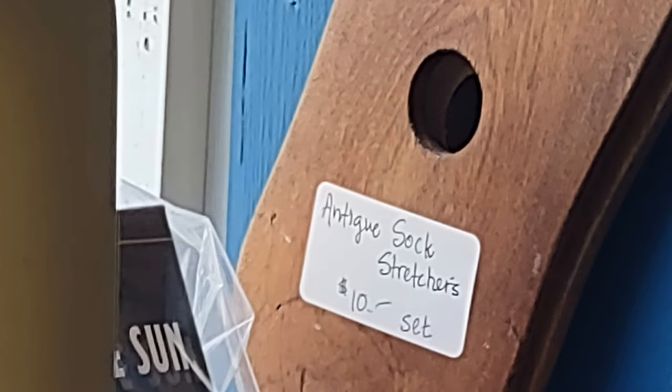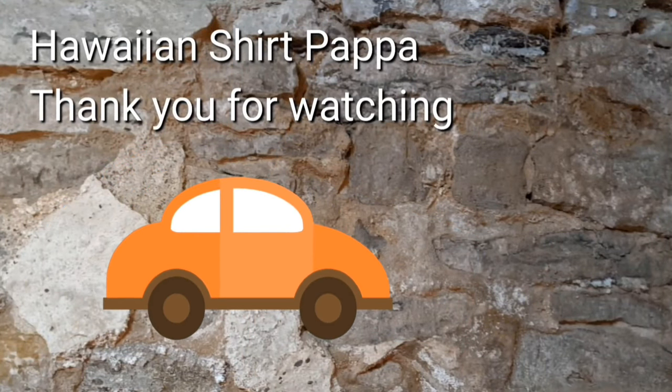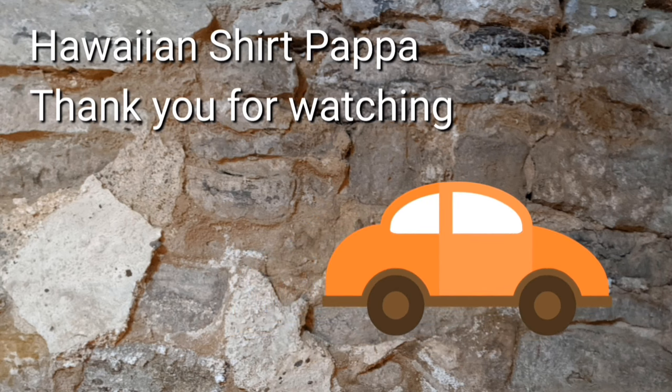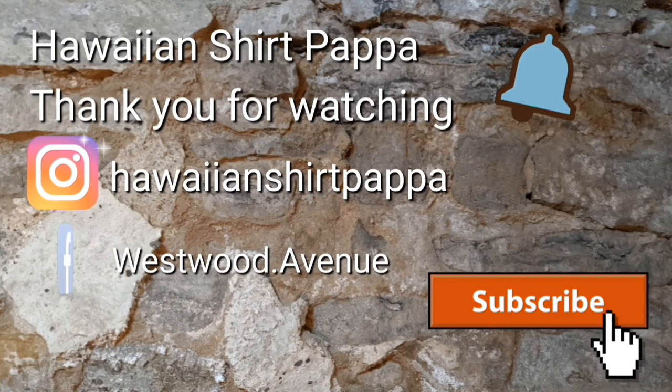Price wasn't particularly bad if you're into antique sock stretchers. Thanks a lot for watching — hope you enjoyed this. We'd appreciate if you give us a thumbs up, maybe a ding on the bell so you know when the next one shows up, and I'd appreciate it if you subscribed. Thanks a lot, folks — bye bye.